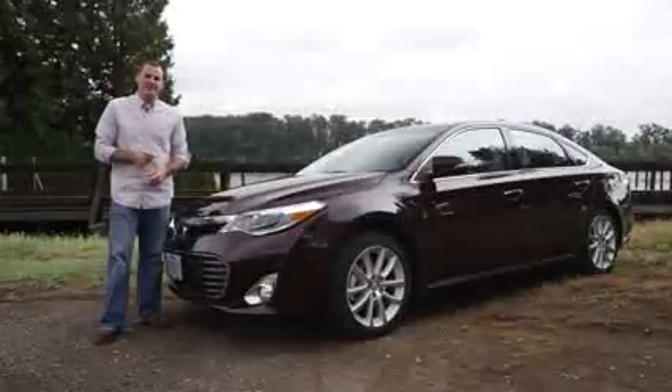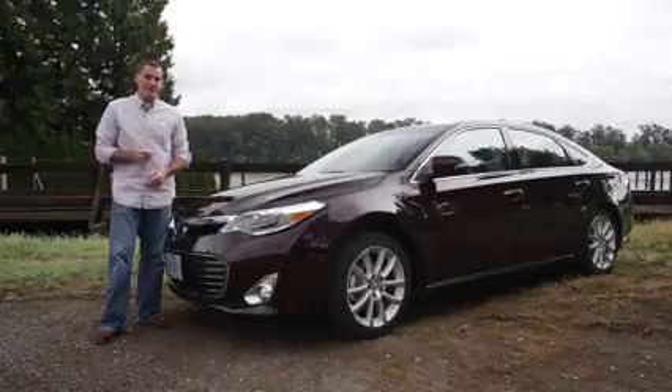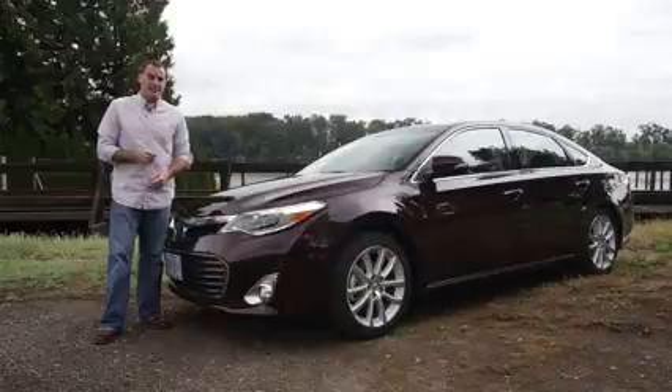The Toyota Avalon has been accused by some as stepping into Buick's old shoes — that is, catering to the crowd shopping for their final car. But Toyota has finally given the Avalon some ambition; it's now its flagship. But are interesting looks and new tech enough to fend off the competition, such as the Chevrolet Impala and the Kia Cadenza?